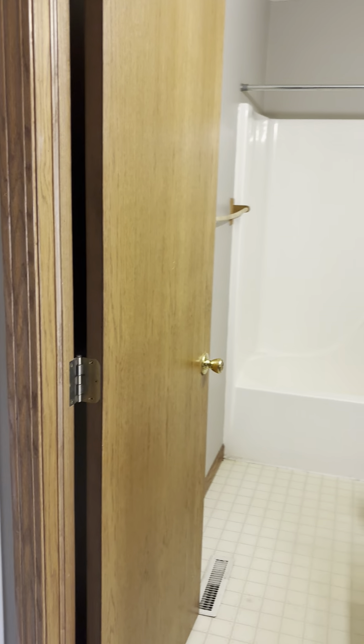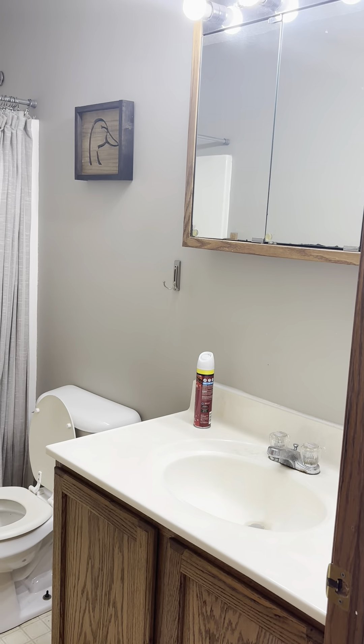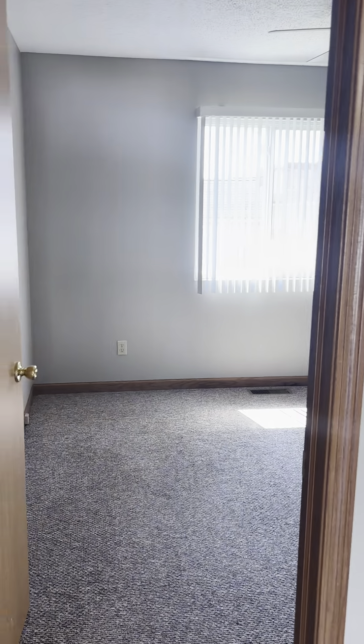Good open floor plan. The tenant hasn't done their final cleaning yet, so they'll clean and then we'll have a professional clean when they leave.